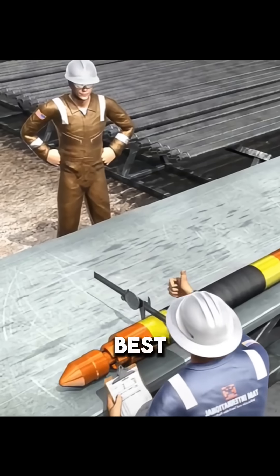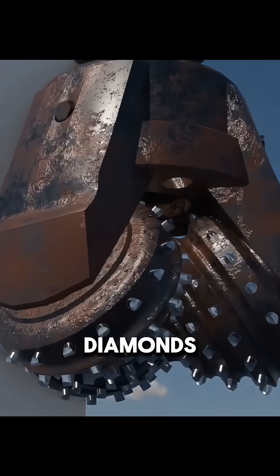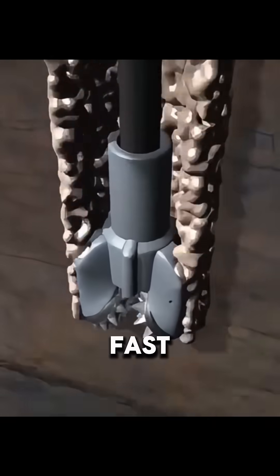Engineers look at this map, pick the best spot, and build a drilling rig. On the rig, they use a drill bit with diamonds on it. It spins fast and drills down.